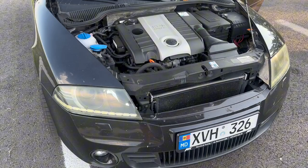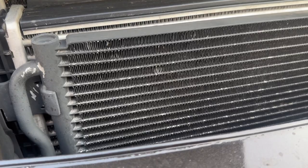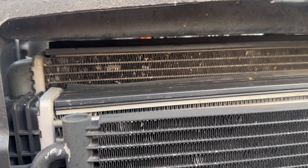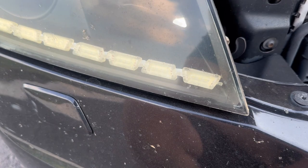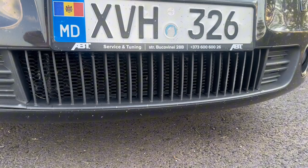Unfortunately these engines do have oil consumption issues — on my car it's around 1 liter per 1,250 kilometers on average. You can see the three radiators here on this platform: the first one is the AC freon radiator, the one in the middle is the intercooler, and the large one at the back is the coolant radiator. The headlights have been modified — they need refurbishing because they've been painted black on the inside and have LED strips added.